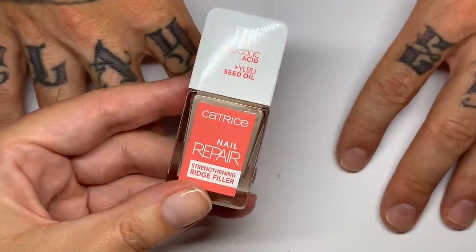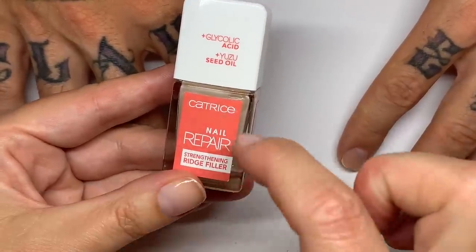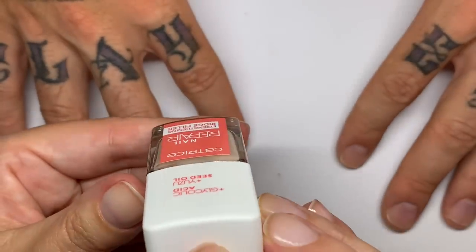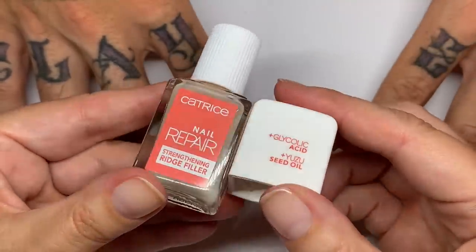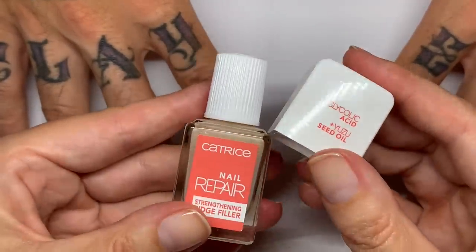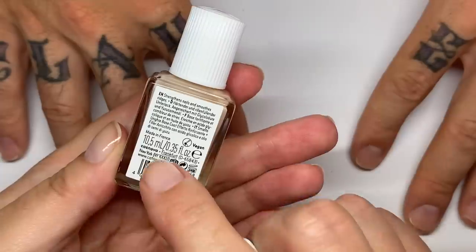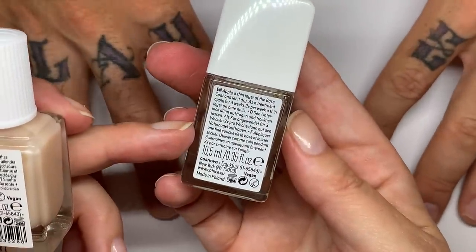At the end of the video you will see a four-day wear test. This is Catrice Nail Repair — specifically the Strengthening Ridge Filler with Glycolic Acid and Yuzu Seed Oil. Spoiler alert: I like this stuff, yeah, it's nice. Catrice impresses me — I really like their bottles and their products. They're a European brand, made in a few different countries; this one is made in France, for example.